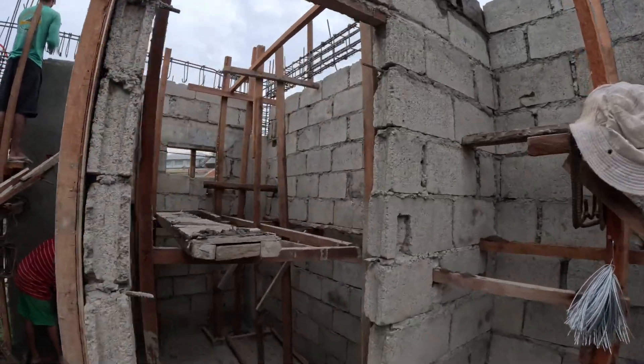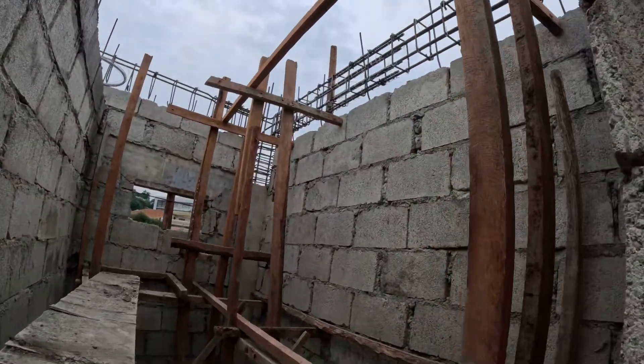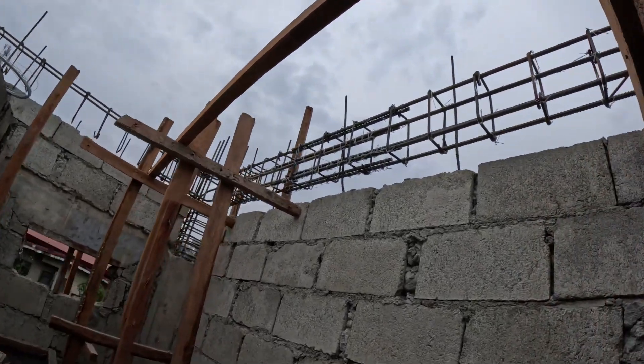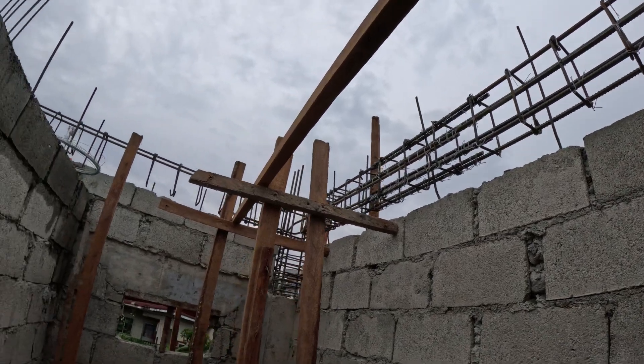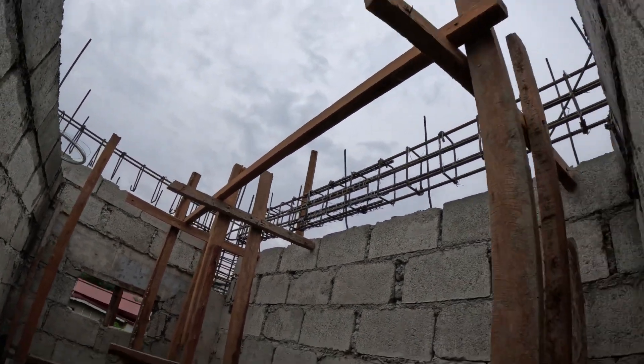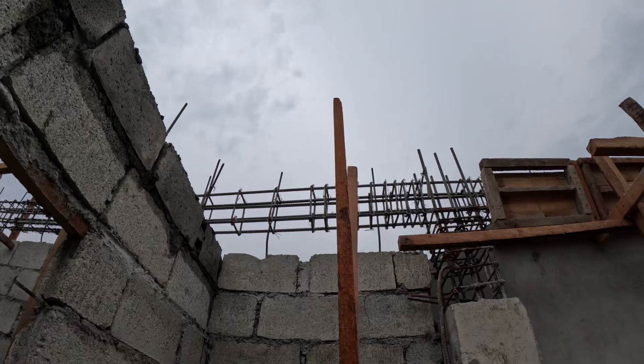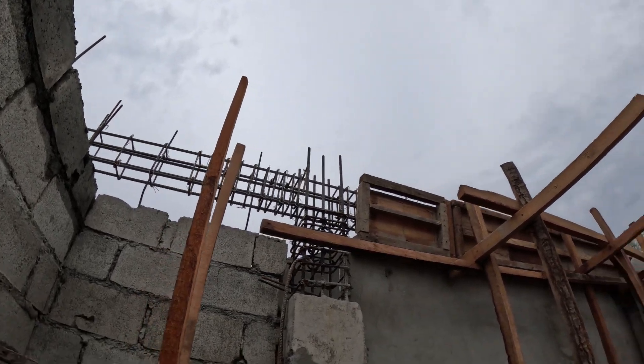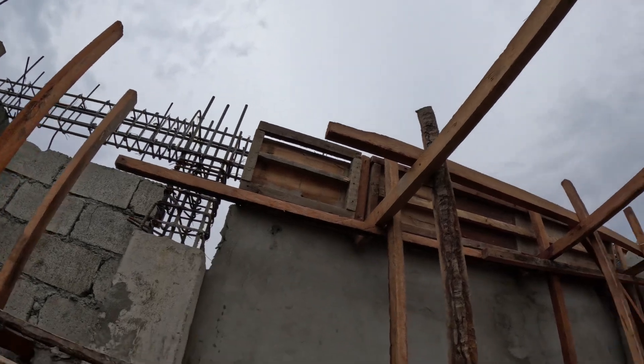You can see the roof columns a little bit better here, and it looks like they're getting ready to start framing them in.